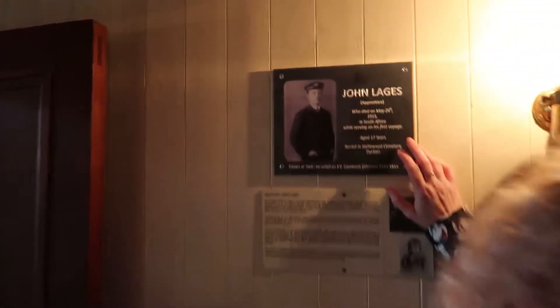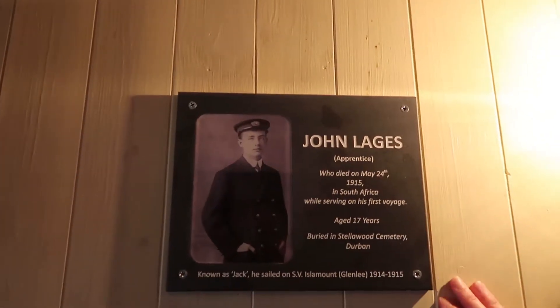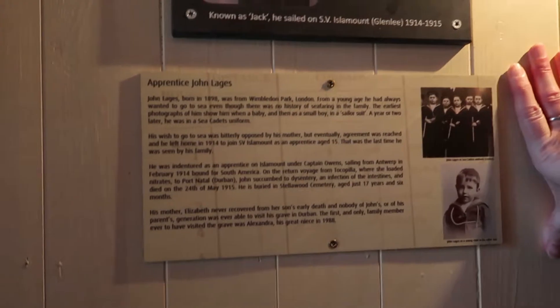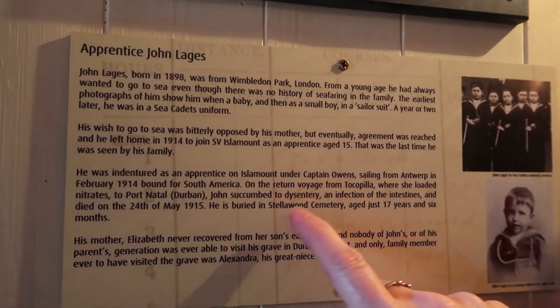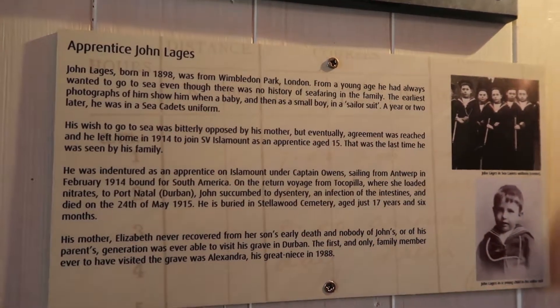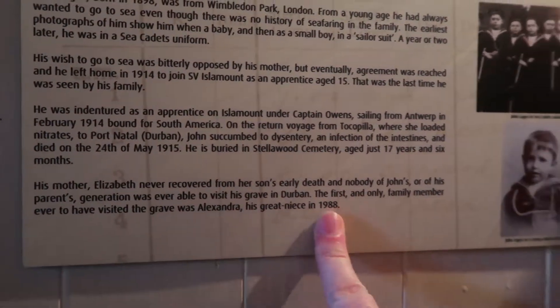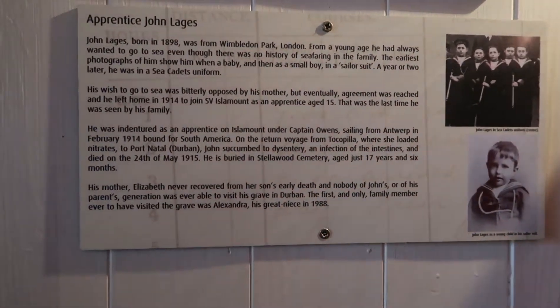So he died — his mother never wanted him to go. He was seventeen. She didn't want him to go, and no one would go to visit his grave until 1988, when his great-niece visited.